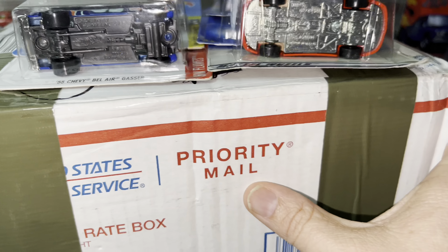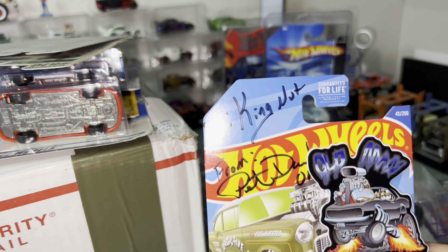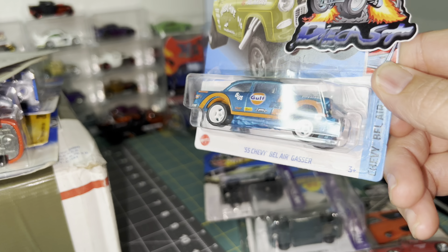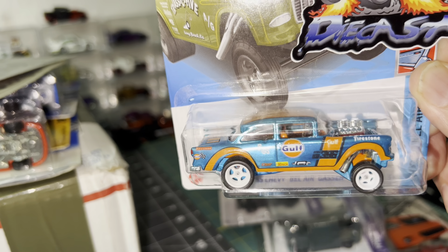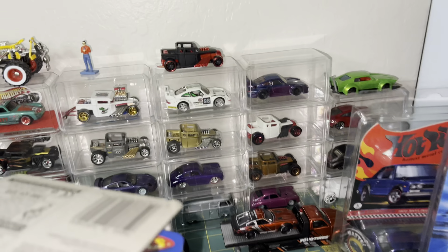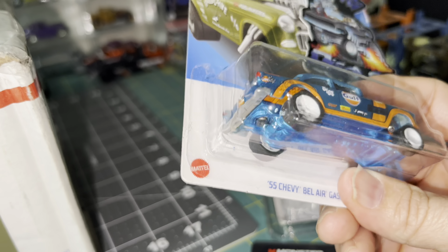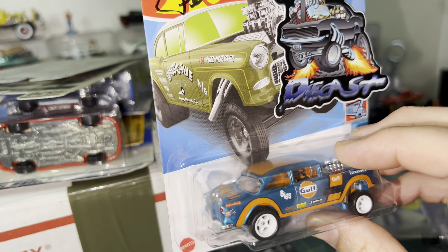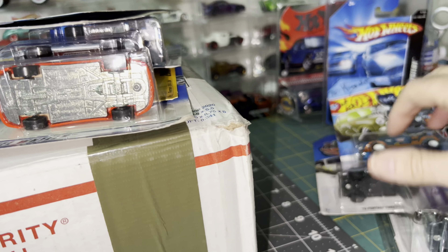Before I jump into this mail call, I have to show you this. I picked this up about a week ago from Old Man Diecast — Pete. There's his sticker. He did this custom gasser and I had to have it. He sent it to me. Look at this thing — Pete did a bang-up job on this, I absolutely love it. I told him not to put it on a card because I'm going to open it and put it in a plastic case with the other customs.